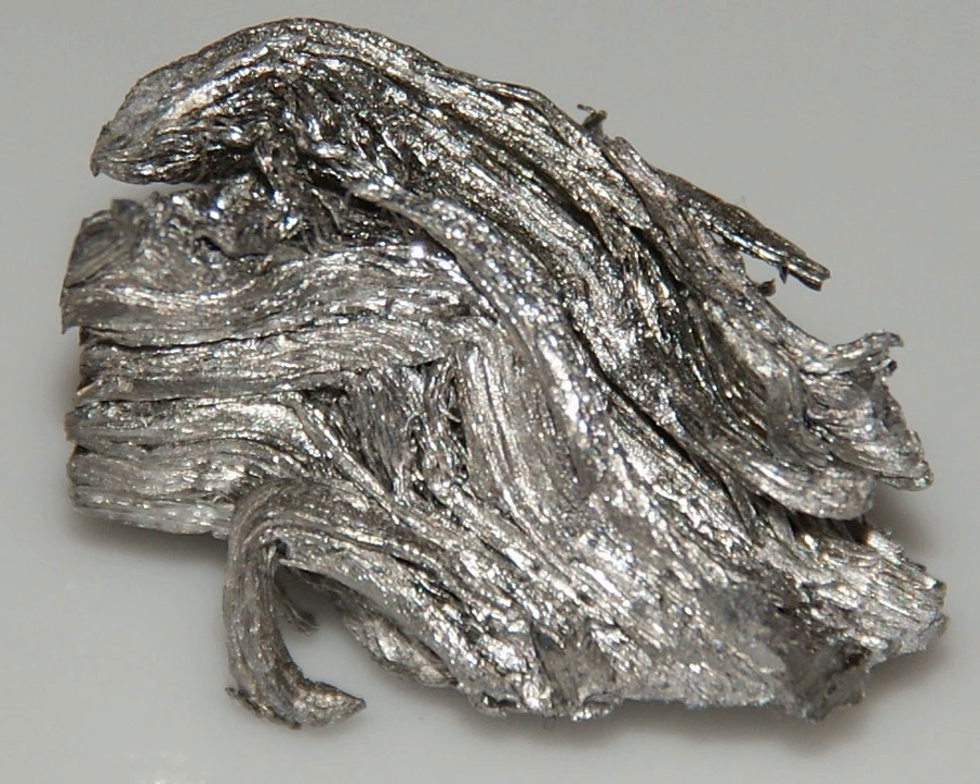Holmium metal tarnishes slowly in air and burns readily to form holmium oxide: 4Ho + 3O₂ → 2Ho₂O₃. Holmium is quite electropositive and is generally trivalent. It reacts slowly with cold water and quite quickly with hot water to form holmium hydroxide: 2Ho + 6H₂O → 2Ho(OH)₃ + 3H₂.